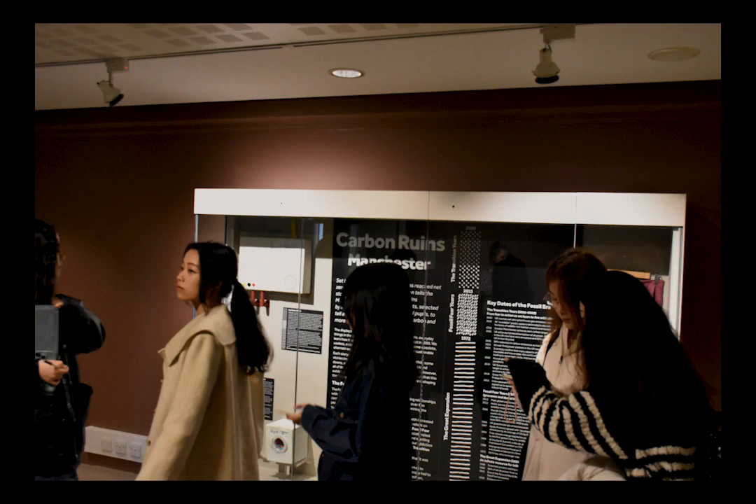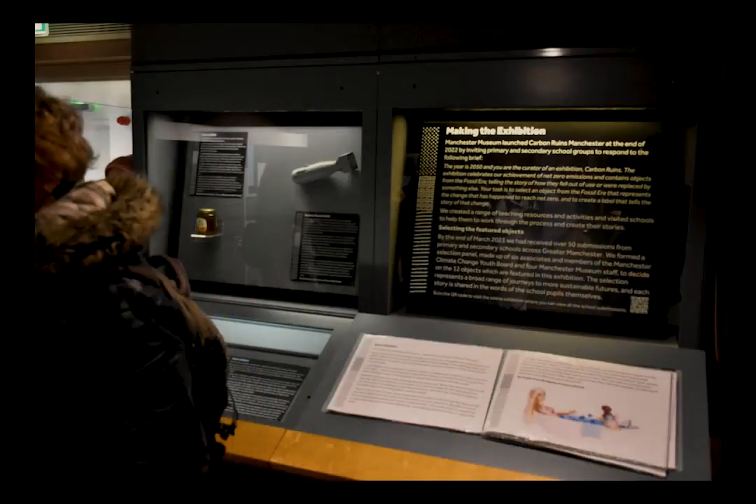And that is exactly the question — because this exhibition is the work of 12 different primary and secondary school groups who were asked to imagine they are living in the year 2050. We're not questioning whether we have reached net zero emissions by 2050; we take that as given. They are the curators of the Carbon Ruins exhibition, telling people how we changed and learned to live more sustainably — showcasing things from the 2020s that would be rare, valuable museum pieces in 2050 because we no longer use them.